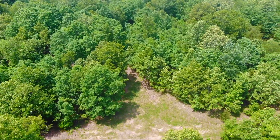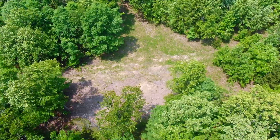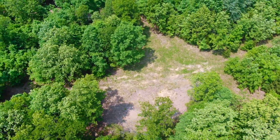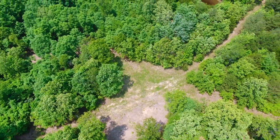Heavily wooded property — a lot of beautiful timber on this tract. Nice mixture of timber, probably mostly hardwoods with a few pine trees.